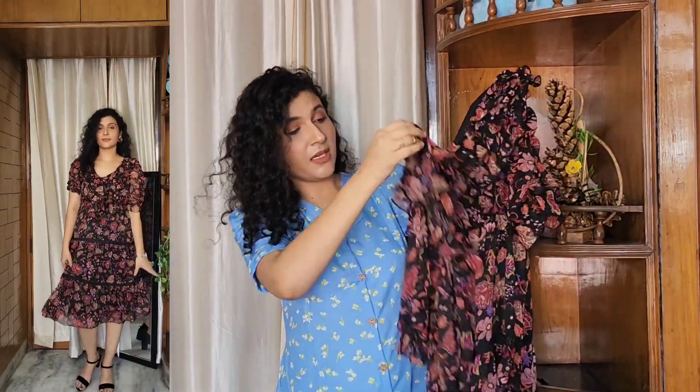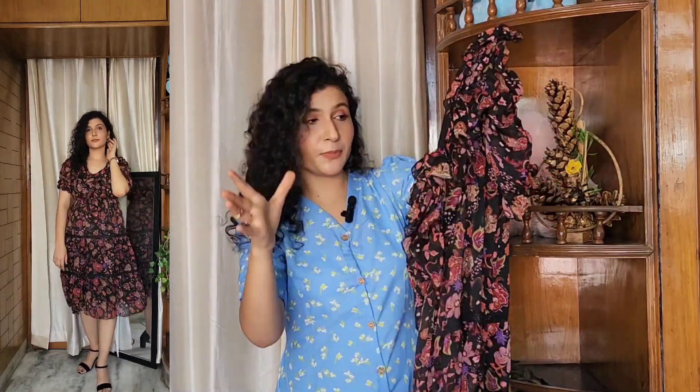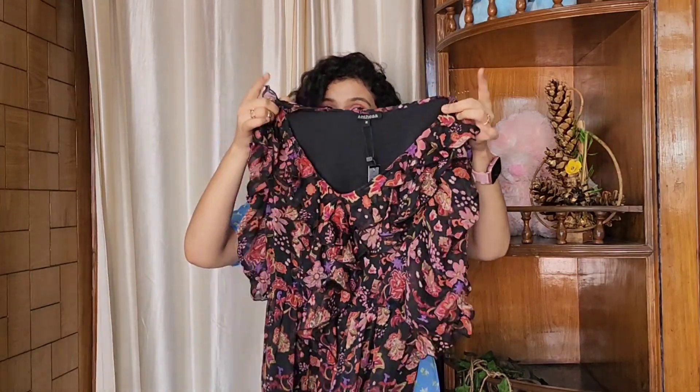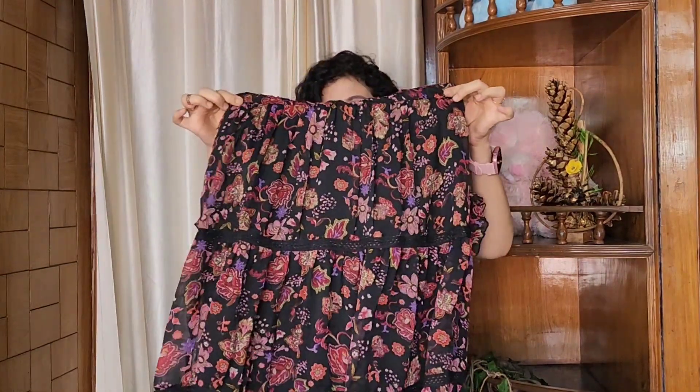There are 2-3 layers of ruffles that look very beautiful. The sleeves also have a balloon type — they are elastic so that it has a balloon effect. The neck is a V-neck, round from the front and behind. It is elastic on the waist, so your waist is very well defined. It looks a little fitted from the top and is flowy at the rest, giving a very nice look.